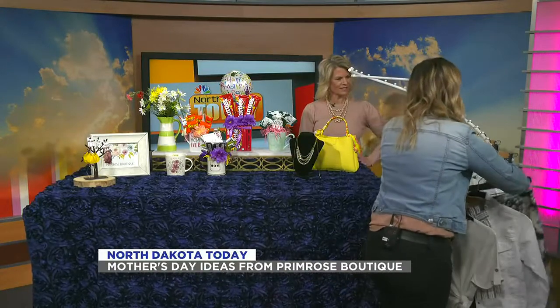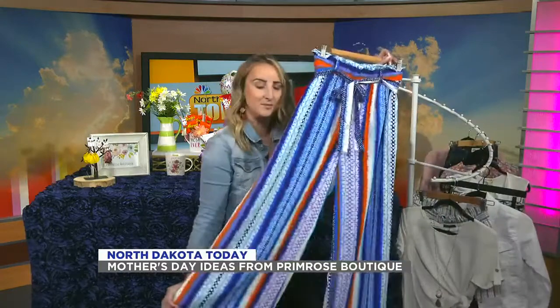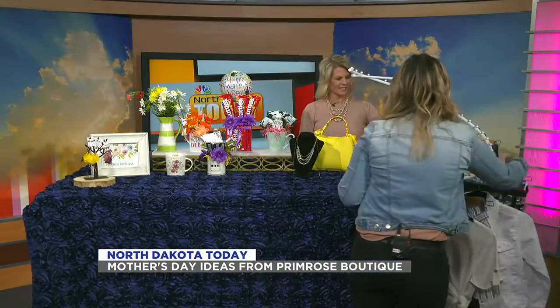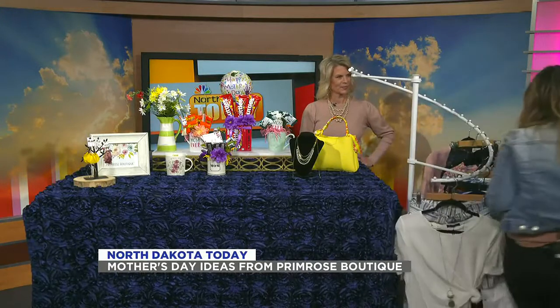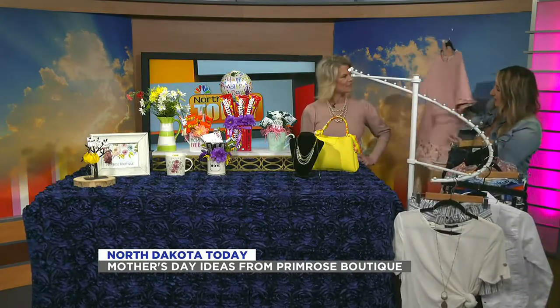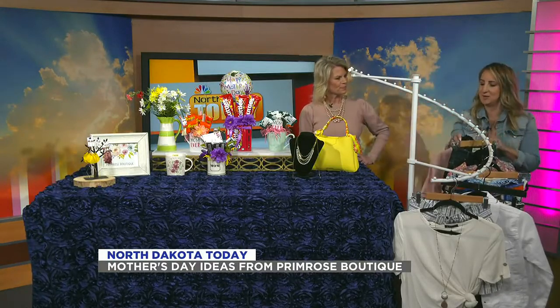We also have some fun colored pants. I know I have lots of customers who like fun colored pants. Especially if you have a denim jacket, you can put that on with anything you'd like, and this is one of our 3X options. We carry really cute clothes in 1X through 3X.